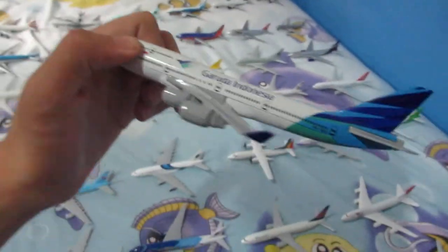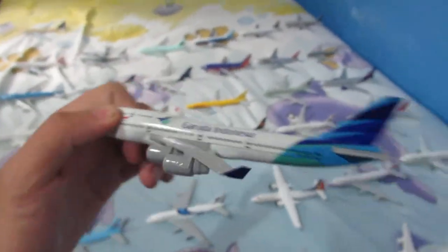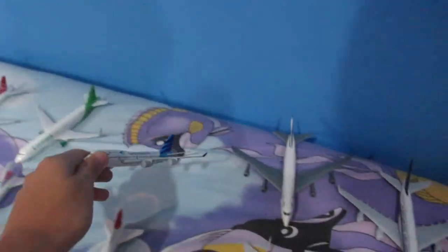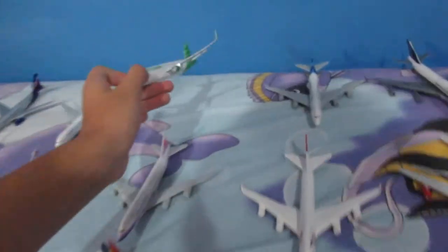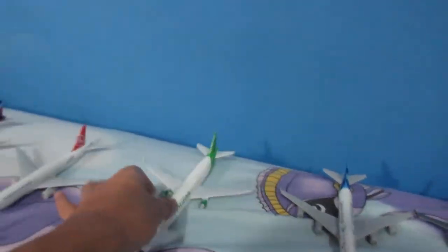Over here we have a Garuda 747 that is still in commercial service — yes, but I've never seen one in person before. And here we have a Citilink Airbus A320-214 with those charclets. We got this model from Citilink directly.